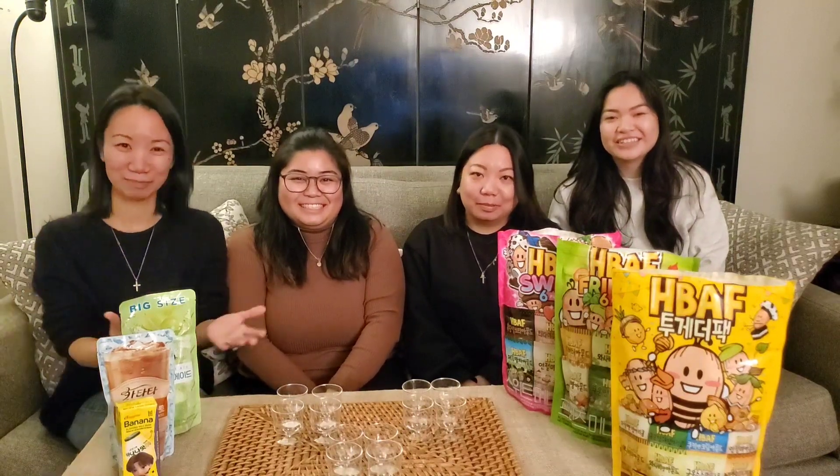Annyeong! So here we are with the second episode of International Snacks. We just got back from Korea. And we went to... what was it? We went to...